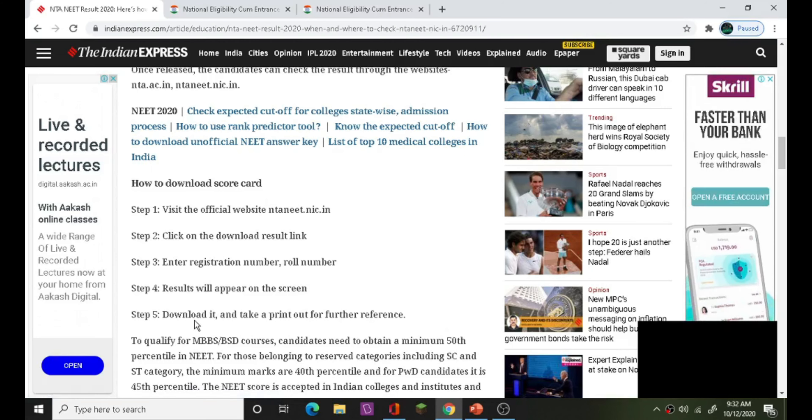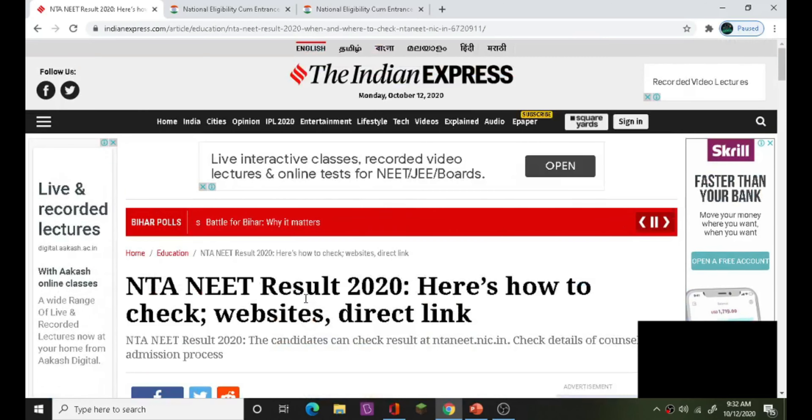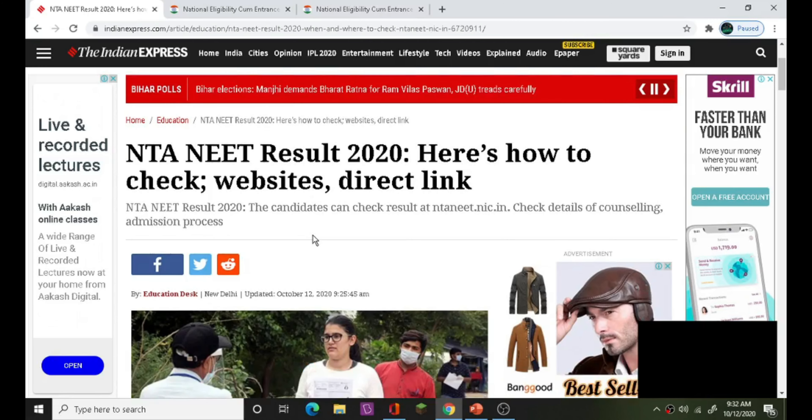Download it and take a printout copy. So this is the news today. Thank you so much for joining us.